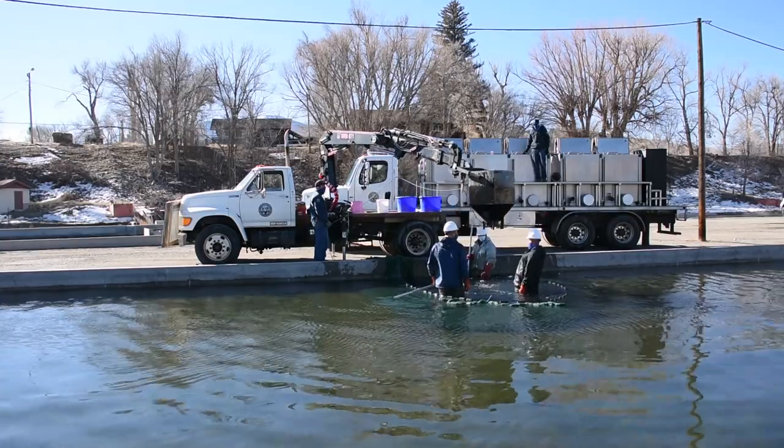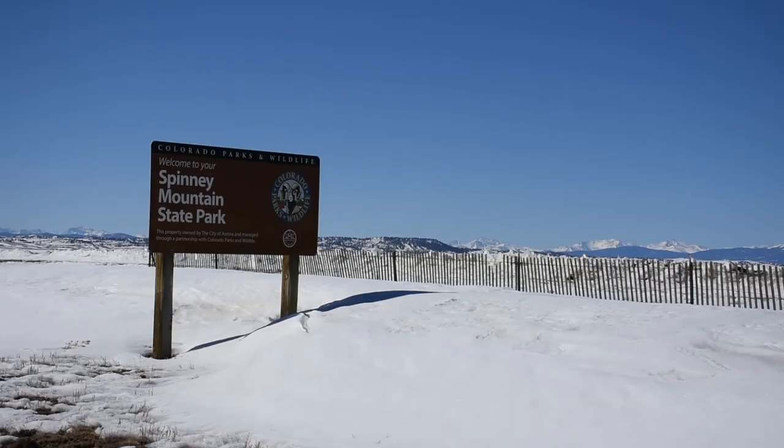My name is Brian Johnson. I'm the hatchery manager here at the Mount Shavano Fish Hatchery. Today we're down here stocking out some catchable trout for Spinney Mountain Reservoir.